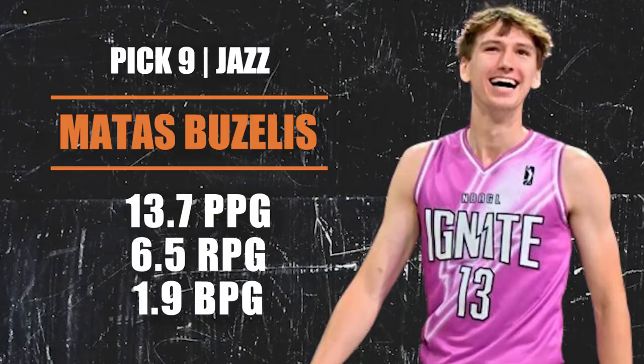Pick number nine going to the Utah Jazz — Matas Buzelis is the pick, Ron Holland's teammate out of the G League Ignite. You're getting a really long player with a lot of skills — can be plugged into multiple positions, whether as a three or a four. He's 6'11" but only about 200 pounds, so he'll need to add weight. He handles the ball like a guard, shoots it well from outside, is a solid rebounder, and gets a good amount of blocks. Needs a little more consistency, but Utah has time to bring him along.